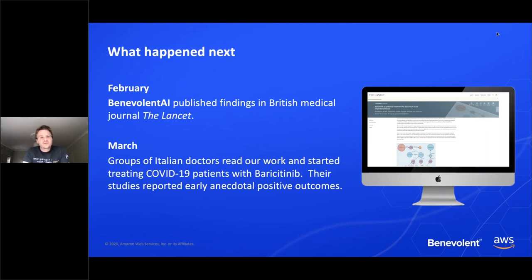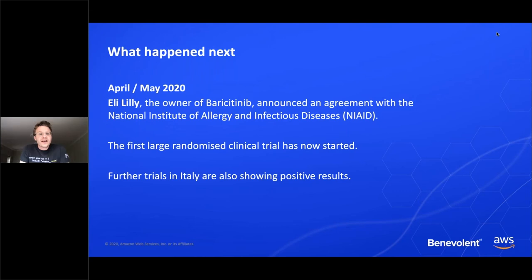By February, a week or so after Peter had done his investigation on the graph, we published our findings in the British medical journal The Lancet, and pledged to share our further research with the open community. Since then we've published two further papers on the topic. By March, groups of doctors in Italy had read our work and started dosing a small group of patients with baricitinib, resulting in early anecdotal positive outcomes. By April, the developer of baricitinib, Eli Lilly, arranged an agreement with the National Institute of Allergy and Infectious Diseases in the US to start the first large randomized clinical trial, which is now underway. Further trials in Italy are also showing positive results.